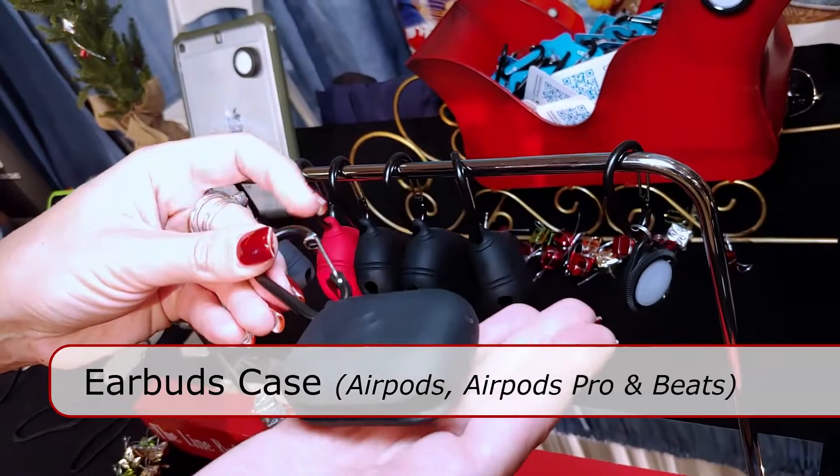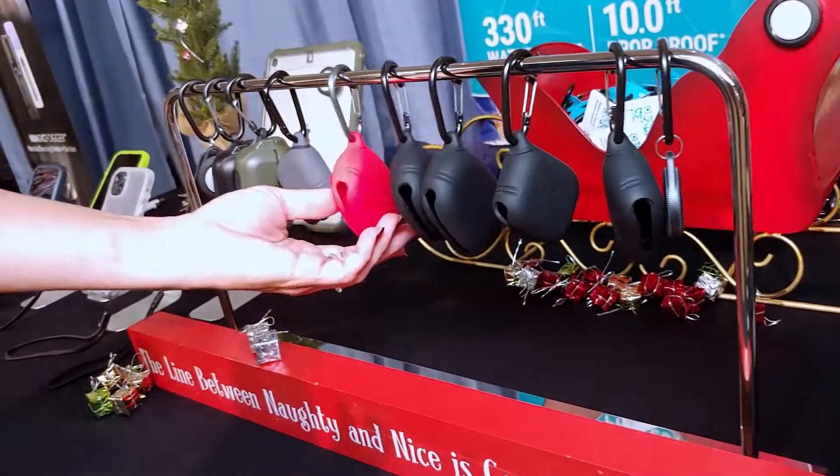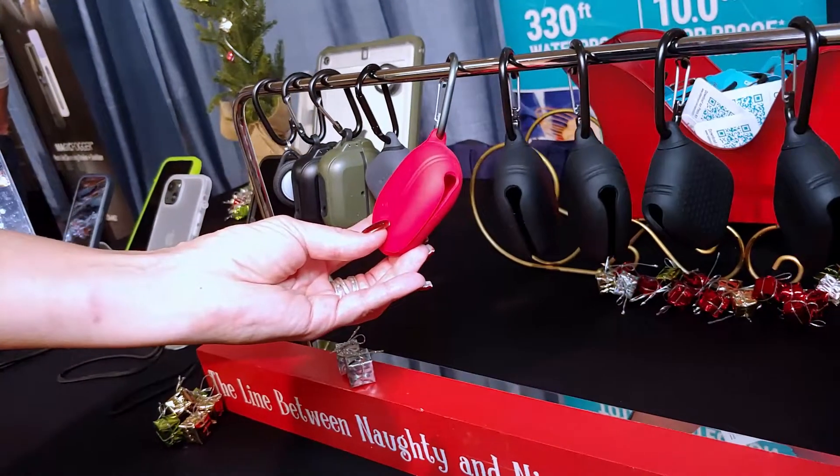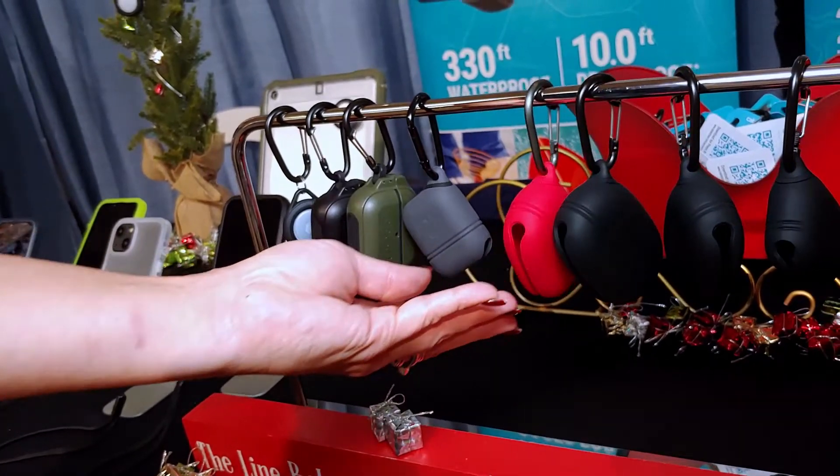We have an entire line of cases for your AirPods and AirPods Pro. We also came out with the case for the Beats earbuds, and those are in two colors this year for $29.99.